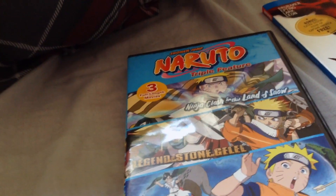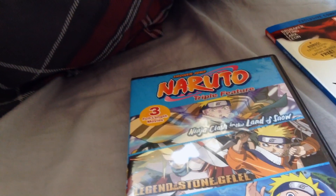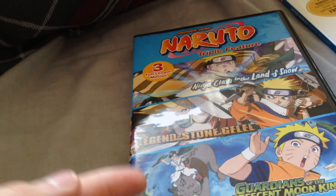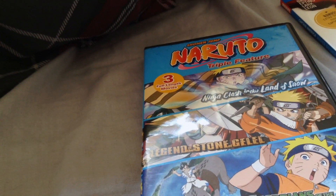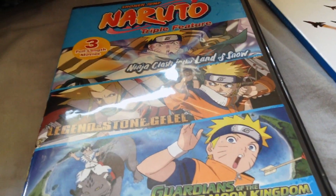This is from Viz Media, and it's on pre-order on sites like Amazon, and I assume RightStuff, though I'm not sure about RightStuff because I don't use that site primarily. But you can easily go to Walmart and get this — I got mine from Walmart the night before I recorded this, so it's not that hard to find.